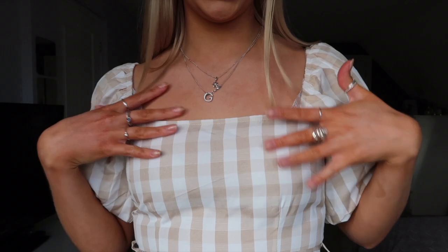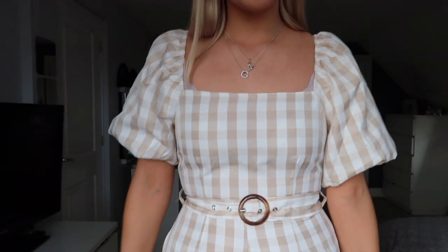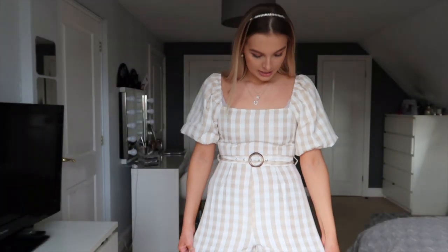I actually love this playsuit — it is so comfy and I think it is so flattering where it goes in with the belt. These little sleeves are so cute, and the color scheme is lovely — a nudey beige brownie and white with a really nice square neck. The puff sleeve details and the belt I just think are adorable. It just needs a bit of an iron as it's creased from the packaging.